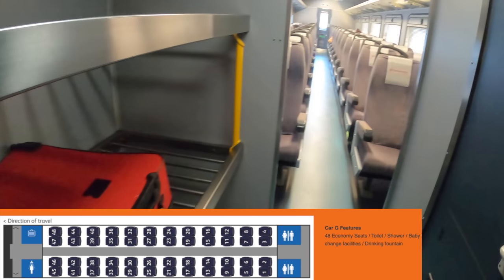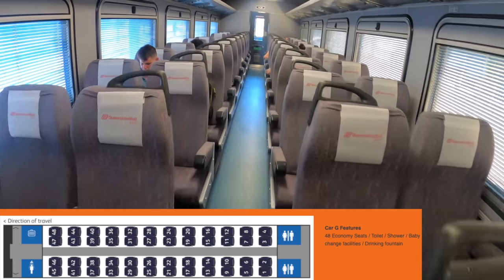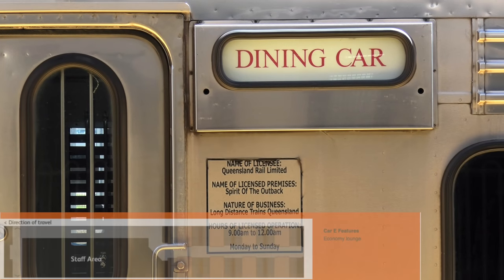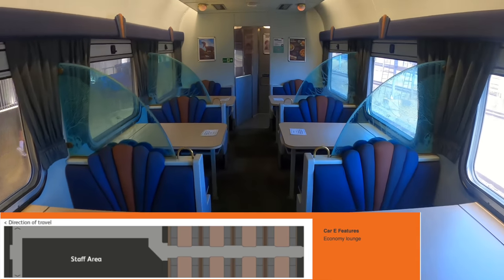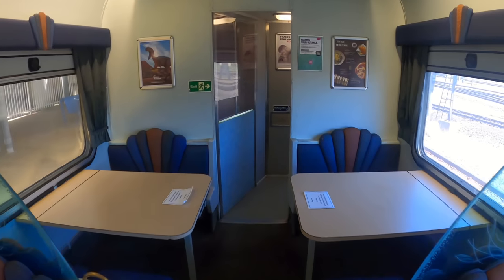The second economy-class carriage has the same layout except the seats are in a 2-2 configuration. There is a licensed dining car for economy-class passengers where you can purchase a variety of hot and cold snacks and meals throughout the journey.